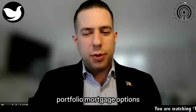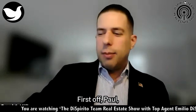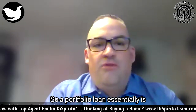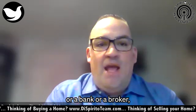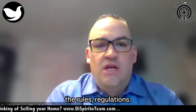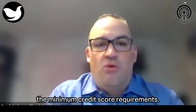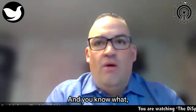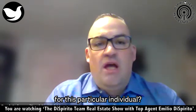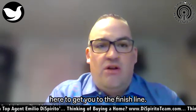Today we're talking about portfolio mortgage options and what clients would benefit from these programs. A portfolio loan is a loan that a lender, bank, or broker internally keeps. They draw up the guidelines, rules, and regulations themselves. It's not a traditional loan like a conventional or FHA where the government determines the debt-to-income ratio and minimum credit score requirements. We look at different options in the marketplace and what would make sense for each individual to get them a loan and to the finish line.